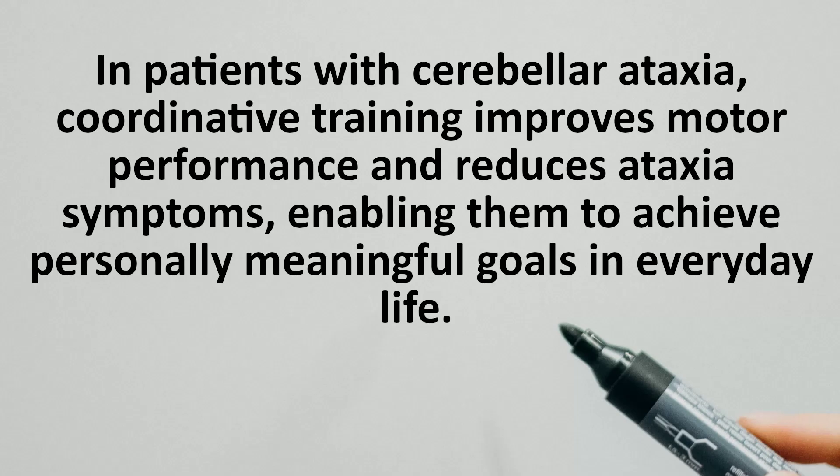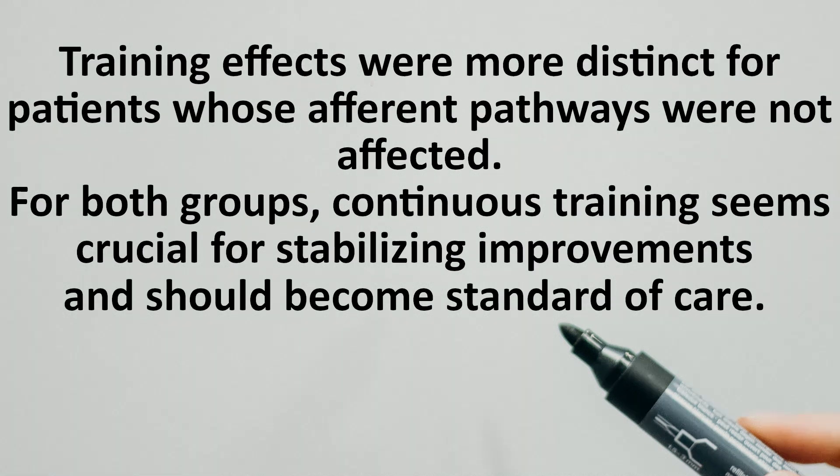Conclusions. In patients with cerebellar ataxia, coordination training improves motor performance and reduces ataxia symptoms, enabling them to achieve personal, meaningful goals in everyday life. Training effects were more distinct for patients whose afferent pathways were not affected. For both groups, continuous training seems crucial for stabilizing improvements and should become standard of care.